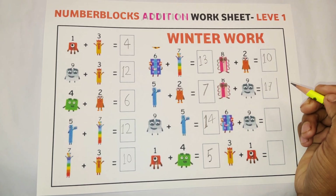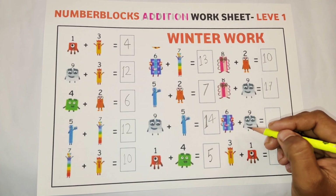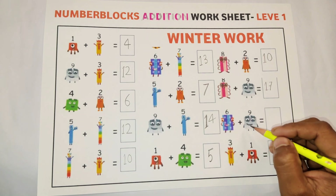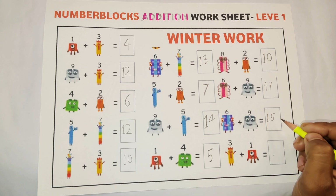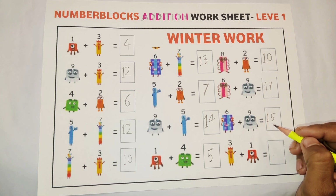Our next addition: eight plus nine is equal to seventeen. Next: six plus nine is equal to fifteen.